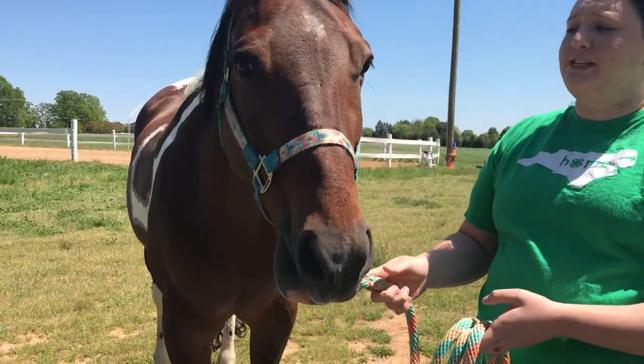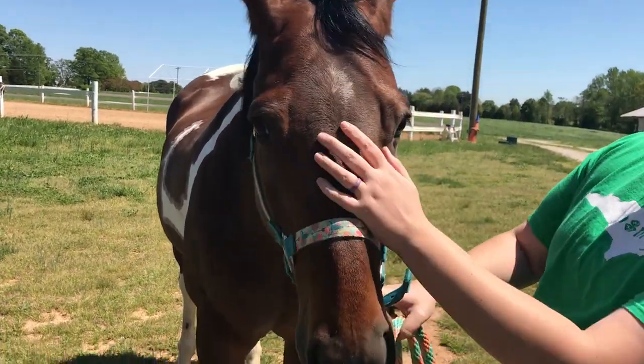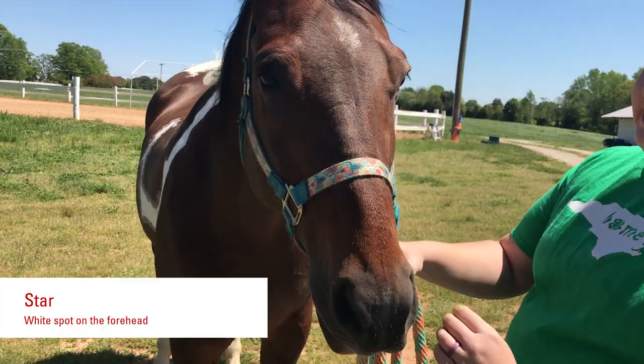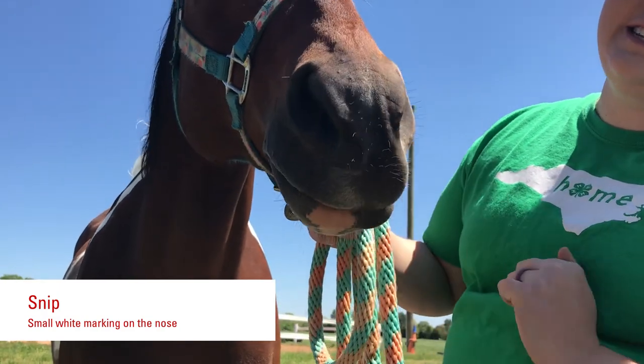Banks also has some face markings we can talk about. If you look right here in the center of his forehead, he has some white hairs — that's called a star. And then right here on his nose he has a couple of white hairs, and those are considered a snip.